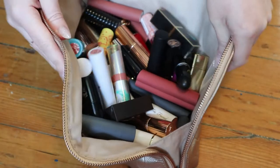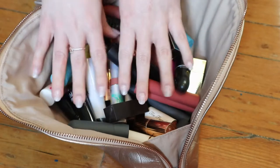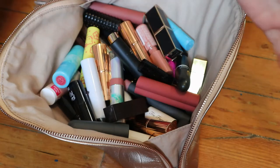Hey guys, welcome back to my channel. Welcome to part three of my nude lip product inventory swatching kind of thing.